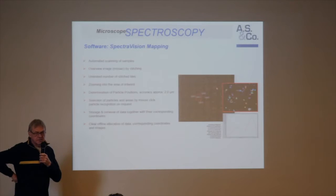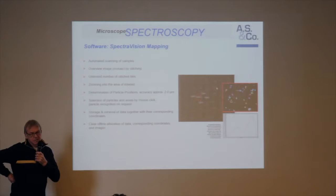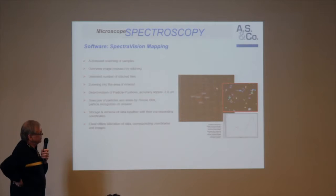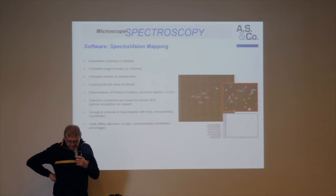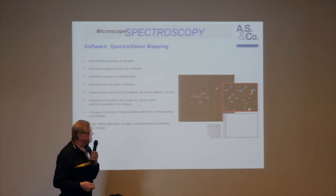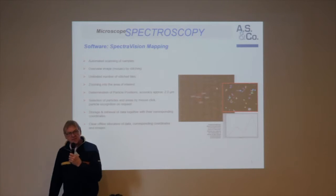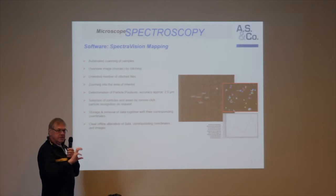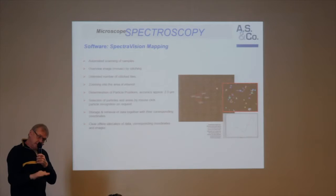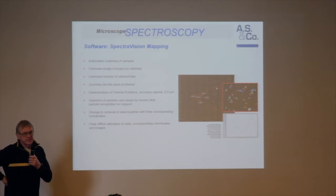We make a lot of stitching, automated of course. We make some autofocus checks to find the right level, and we usually need about 100 to 150 images to cover the field of interest. As a consequence we get an overview which shows a complete area of detection. This is a very nice sample because you have black and colored particles, so you can easily ask an automatic imaging system to find the positions and store them in X, Y, and Z. Then the data are stored and you can use them for spectroscopic analysis.